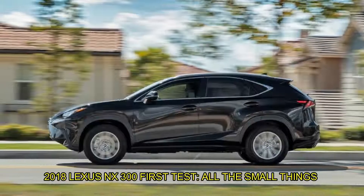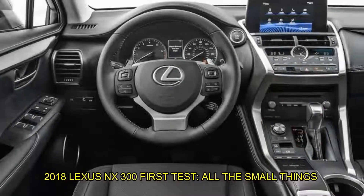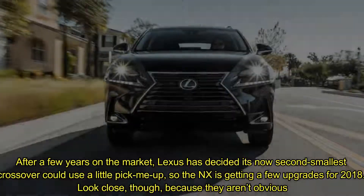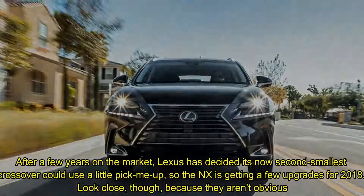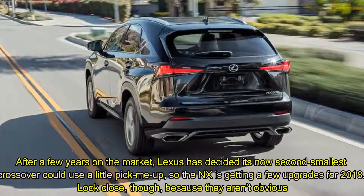This is the 2018 Lexus NX300 first test — all the small things. After a few years on the market, Lexus has decided its now second smallest crossover could use a little big me up, so the NX is getting a few upgrades for 2018.